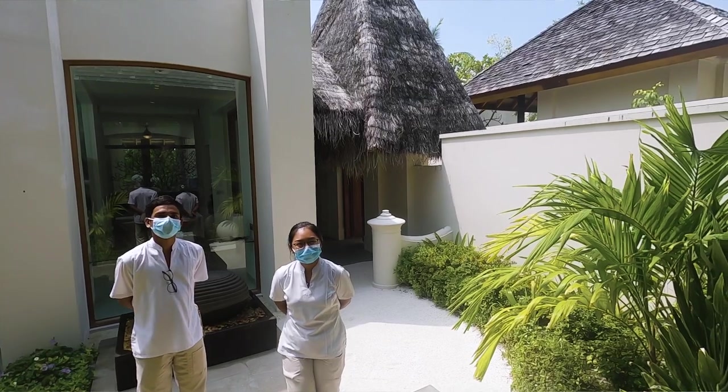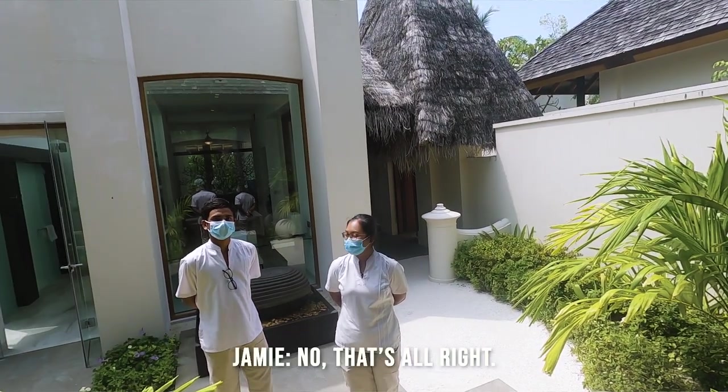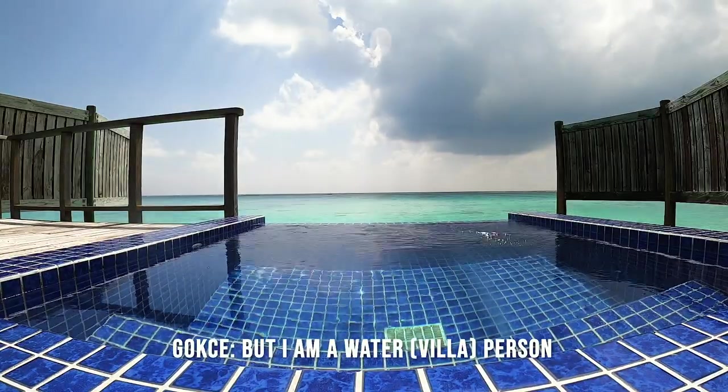I'm gonna have an honest moment — I like our room more. It's super luxurious and so nice, but I'm a water person, so the overwater villa just wins for me.